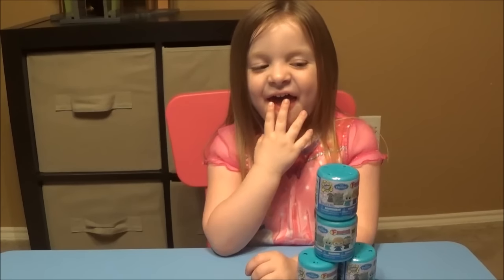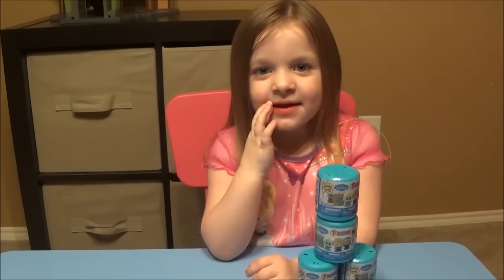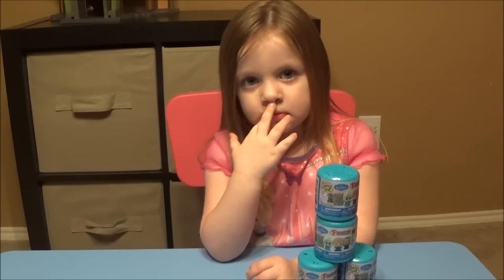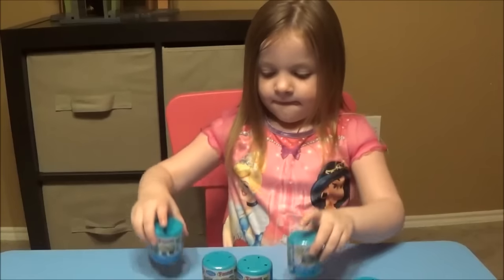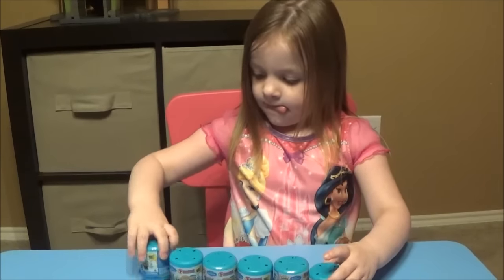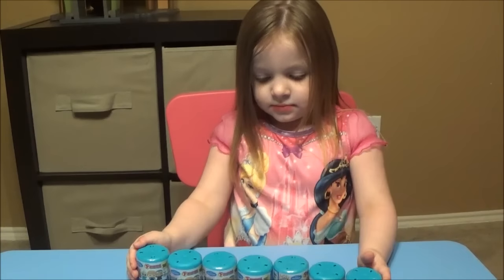Hi everyone, thanks for checking out Ava's Toy Haven on Brian's Toy Haven. Ava has her own channel — we just feature her on Brian's Toy Haven because we have a few more subscribers on this channel. I have Ava's Toy Haven linked below and she has some videos on there you guys are more than welcome to watch.